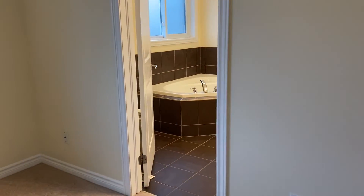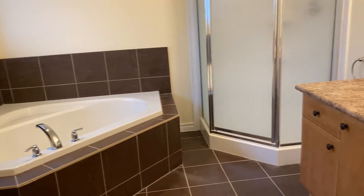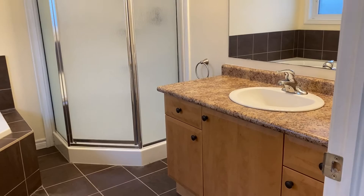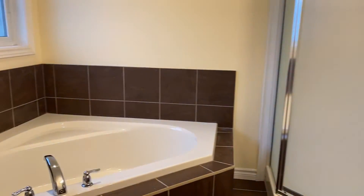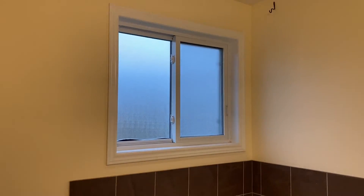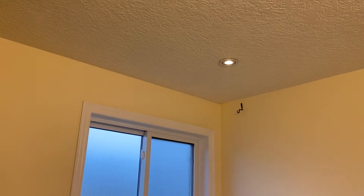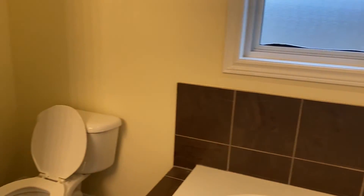It has its own light and vent. And of course we have the primary bathroom en suite with a stand-up shower as well as a soaker tub right out front of this nice window here. It even has its own little pot light. And of course the toilet.